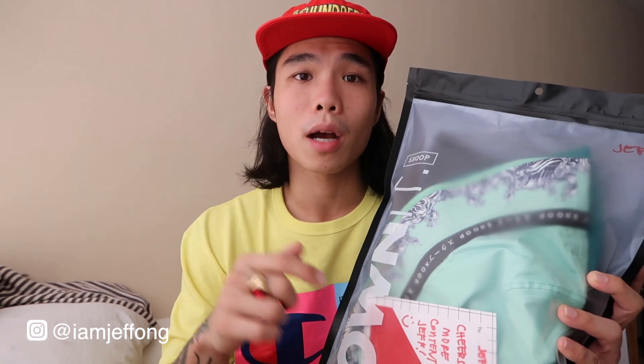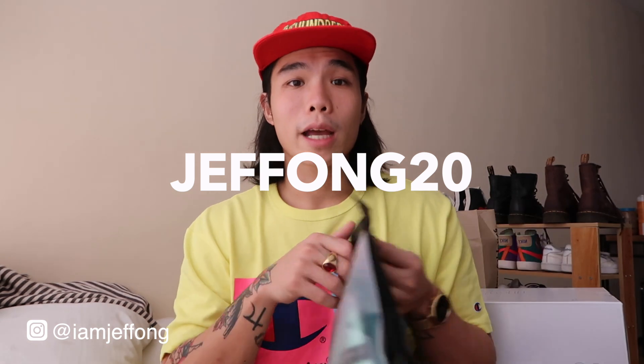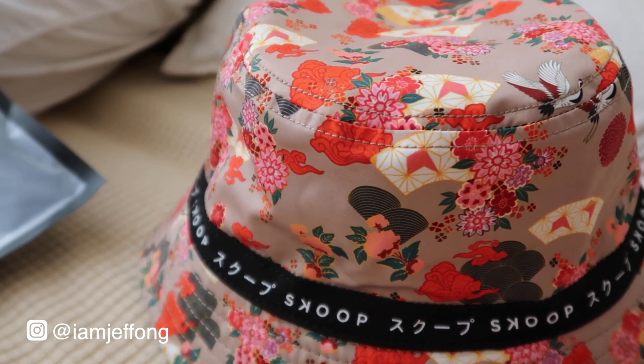Another package I received is from Skoop — you can follow them on Instagram at skoop community and check out their website at skoop.com.ph. When you shop, please use my code JEFFONG20 to get 20% discount. They sent me three bucket hats. All of them are reversible — one side is plain and the other side is printed. The first is a plain black Skoop bucket hat on one side, and on the other side there's a printed floral Japanese pattern with 'Scoop' text all over it.